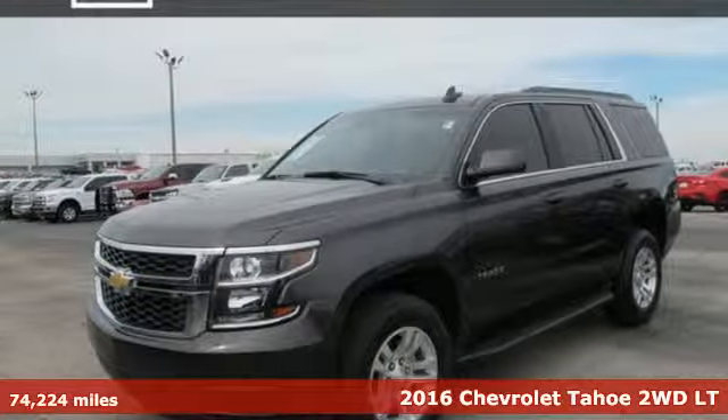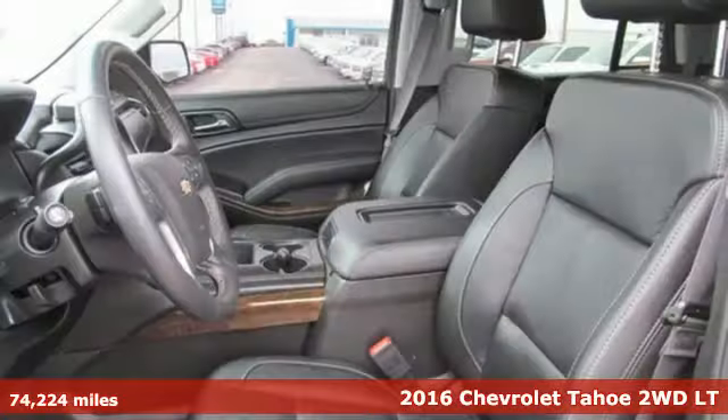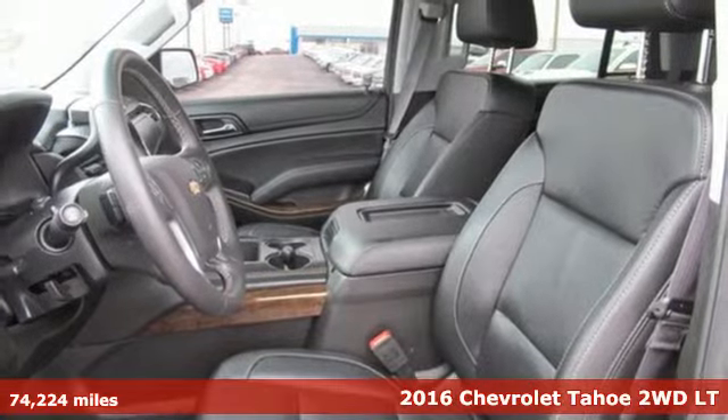Here's a 2016 Chevrolet Tahoe. Chevrolet, 100 years of icons.